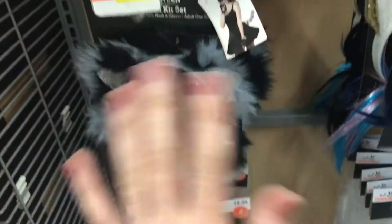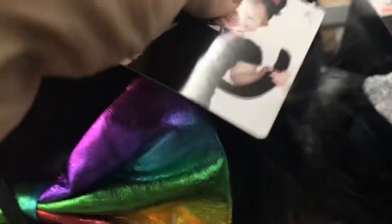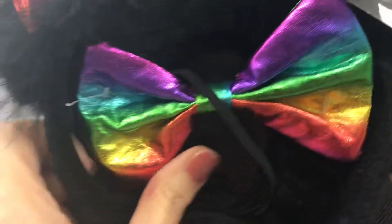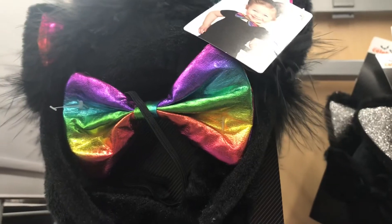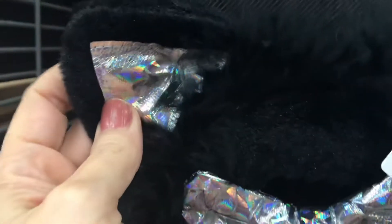Hi everybody, welcome back to my channel. Hope everybody's doing well. I am filming today at Walmart and I decided to film some of the Halloween costumes. I know everybody has been asking me — several people asking if I was going to film Halloween because I've been filming so much Christmas. So I decided to film today and I hope you enjoy it.